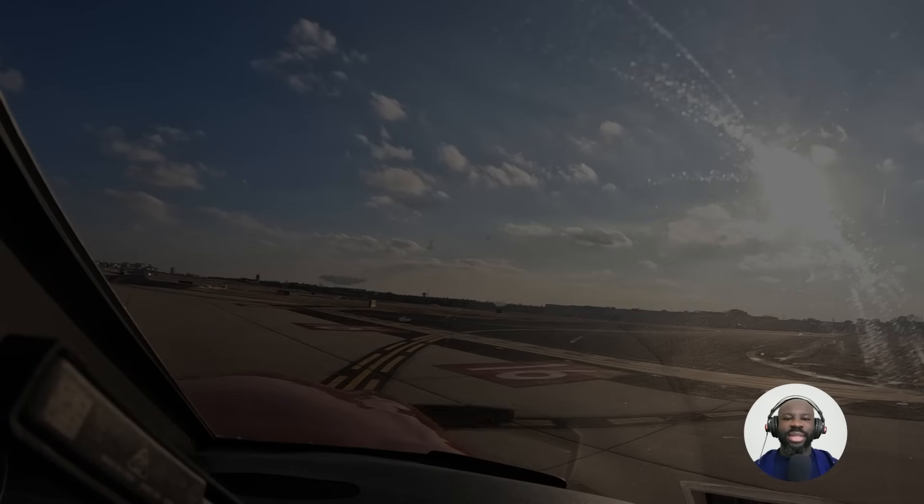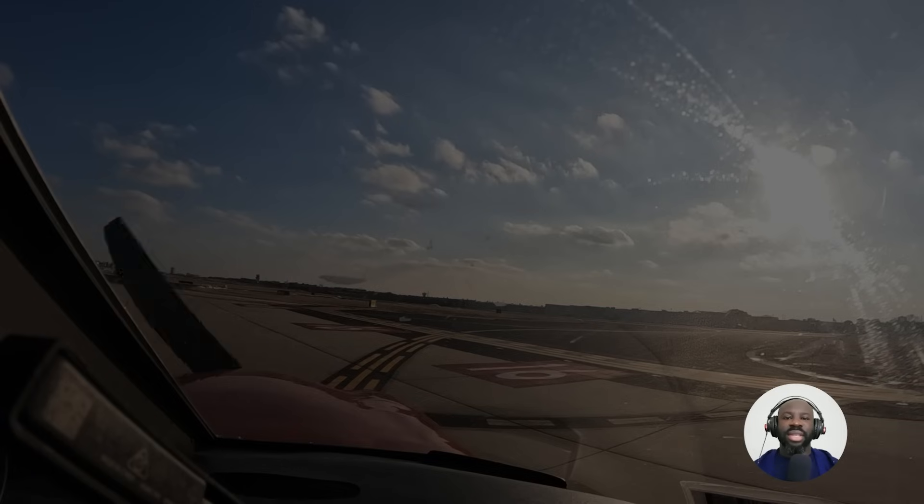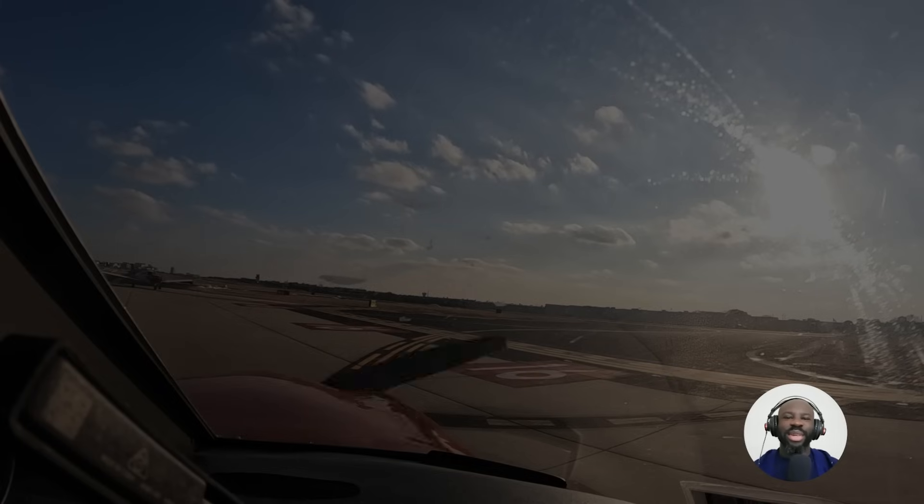Hello everybody, welcome back to my YouTube channel. Today we're going to be reviewing another previous flight that I did. This flight was pretty interesting because it was the first time that I had to fly with a paper sectional, which is kind of an experience.